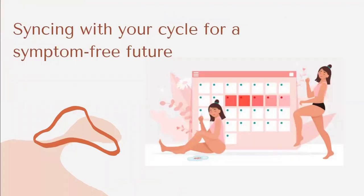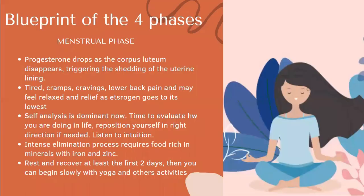Finally, syncing with our cycle for a symptom-free future. I'm talking briefly about the four phases of the cycle and how to connect with these phases so that you don't feel you are going against the current — that you are fighting against your body, feeling tired when you need energy, or having energy when you have nothing to do.